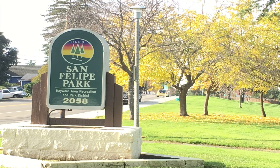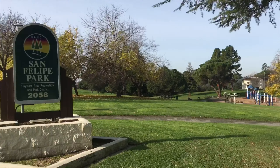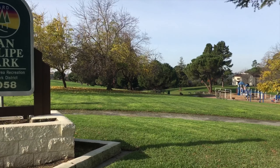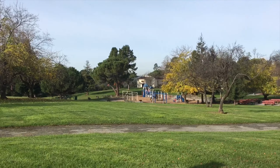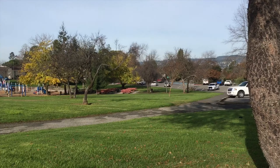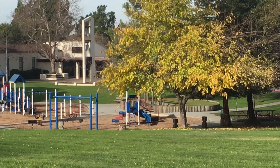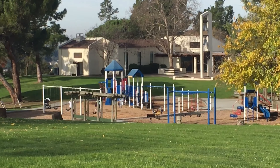Next we are going to go to San Felipe Park at 2058 D Street. As you can see there are lovely green grassy rolling hills. Kids are often seen rolling down the hills. It's not going to be the best park for playing soccer, but the kids love the playgrounds and the swing sets they have here.